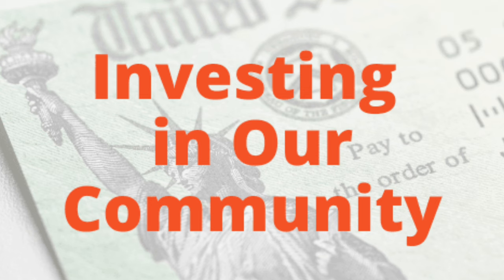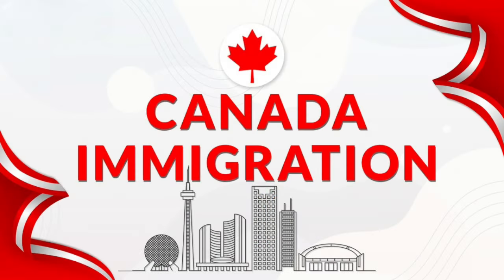Seek professional help. If you're unsure about your status or need assistance with your application, consult with a licensed immigration consultant.